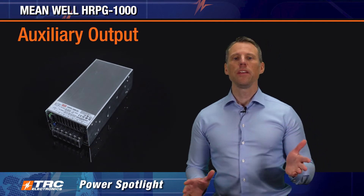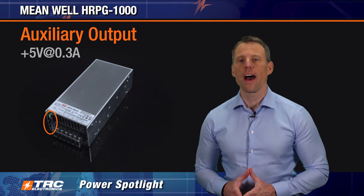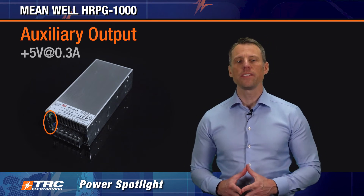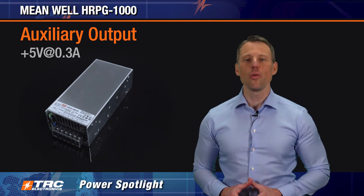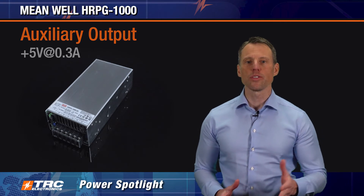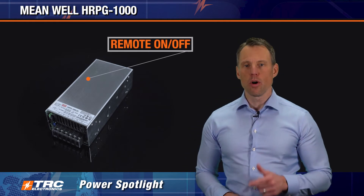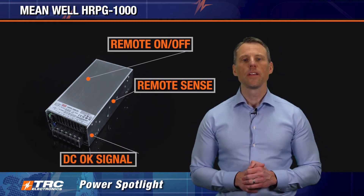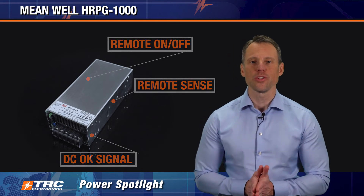The HRPG 1000 also has a standard auxiliary output that provides an additional 5 volts DC up to 0.3 amps. This auxiliary output is always powered on, so it can provide standby power for low power circuits. Other notable features include remote on/off, remote sense, and a DC OK signal, offering designers flexibility for industrial applications.